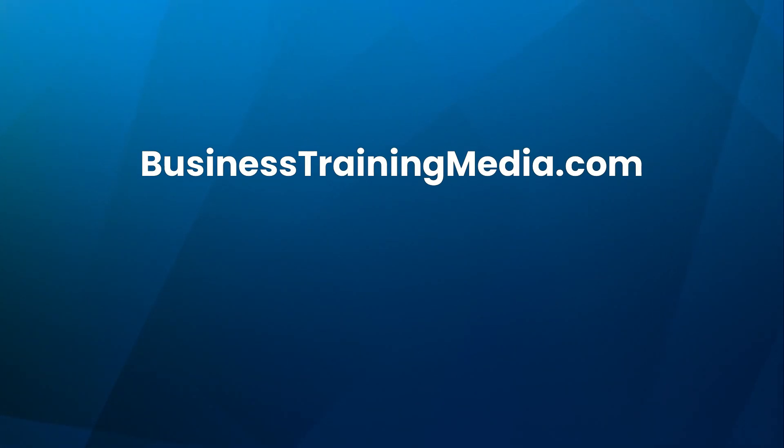Thanks for watching. Be sure to subscribe, like, and share this video if you found it helpful. We wish you the best of luck on your AI engineering journey.